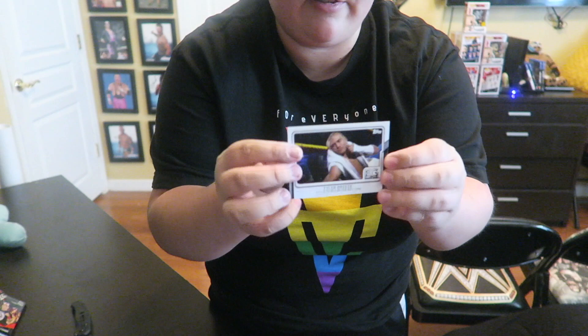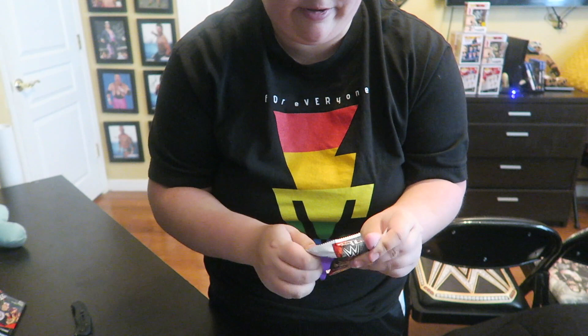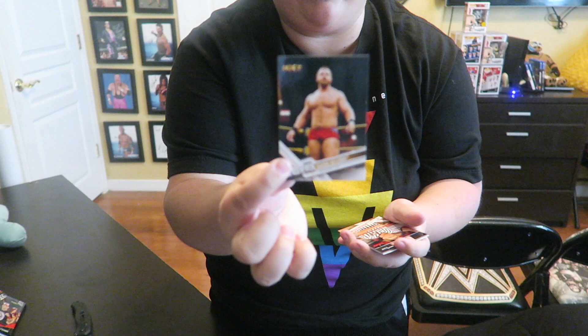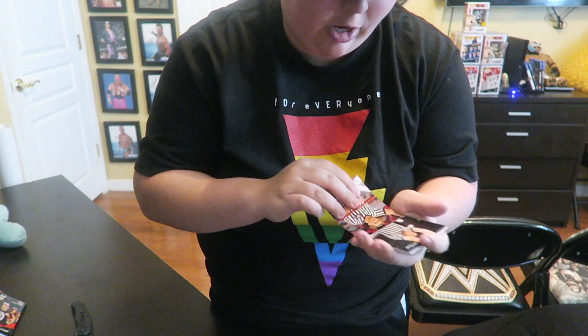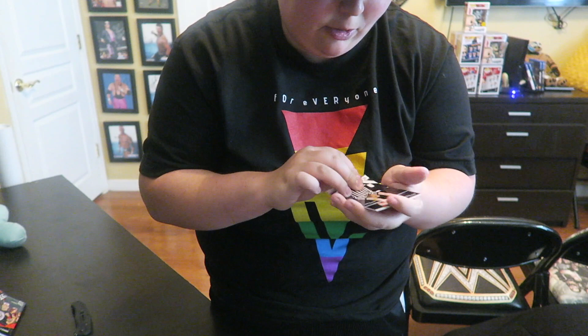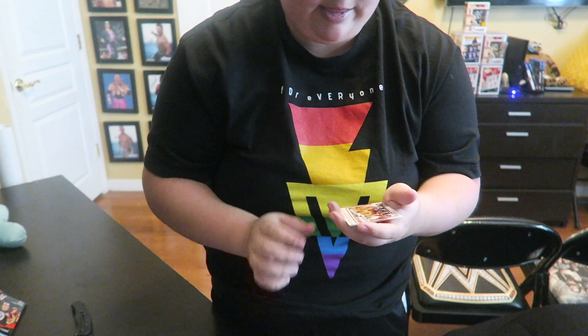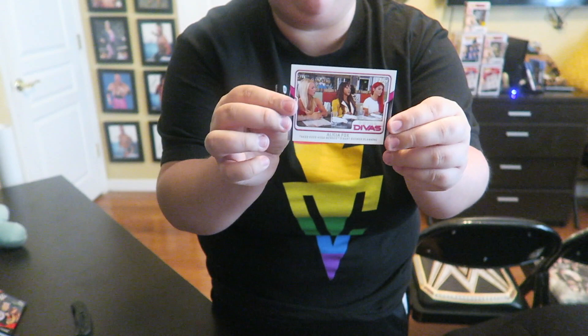Let's see, next pack. We got Roderick Strong, Dash Wilder NXT card. We got Sean Bennett which is a referee, we got Dan Ingles which is another referee, we got Randy Orton, we got Kathy Kelly — I know I have this card — and then we have Alicia Fox takes over Rosa Mendes' baby shower planning. I guess this is like a Total Divas card or something.